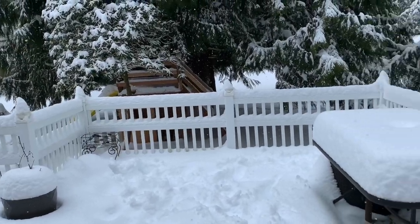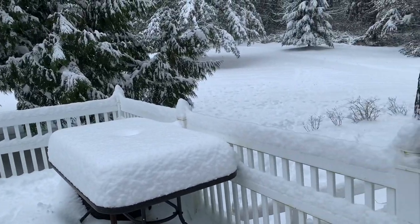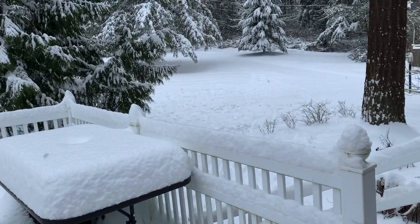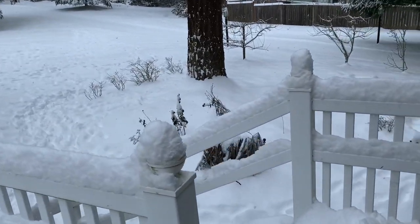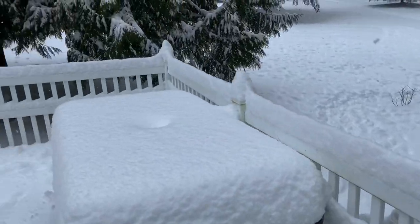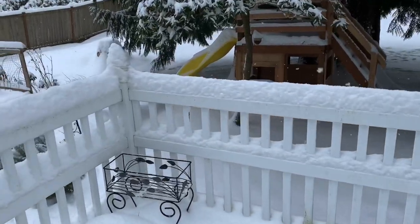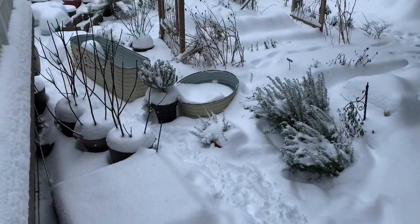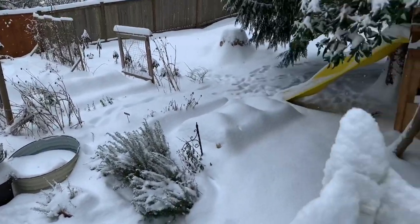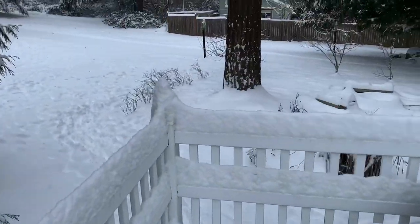Hi everyone, I hope you're having a great weekend. We are getting a lot of snow up here in the Pacific Northwest — I think we're almost at 12 inches. I'm going to take you on a walk throughout the garden. I'm also going to head towards the front and show you what's going on up there, but here's the backyard covered with snow, and over here is our little miniature orchard.